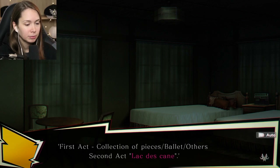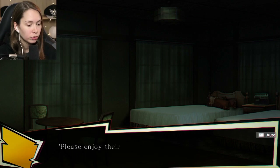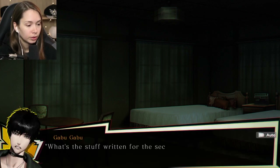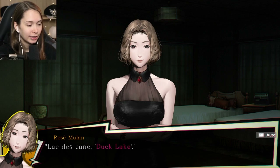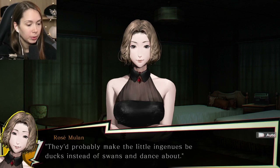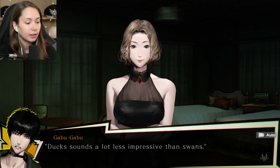First act: collection of pieces - ballet and others. Second act: Lac des... I can't read that. The second act will feature girls who are too young to wear point shoes. Please endure their energy and spirit as they perform adorned in adorable colors. Is it Latin? French. That's actually French. Duck Lake - ah, it must be adapted from Swan Lake. Seems like a show designed to showcase their energy as opposed to grace.